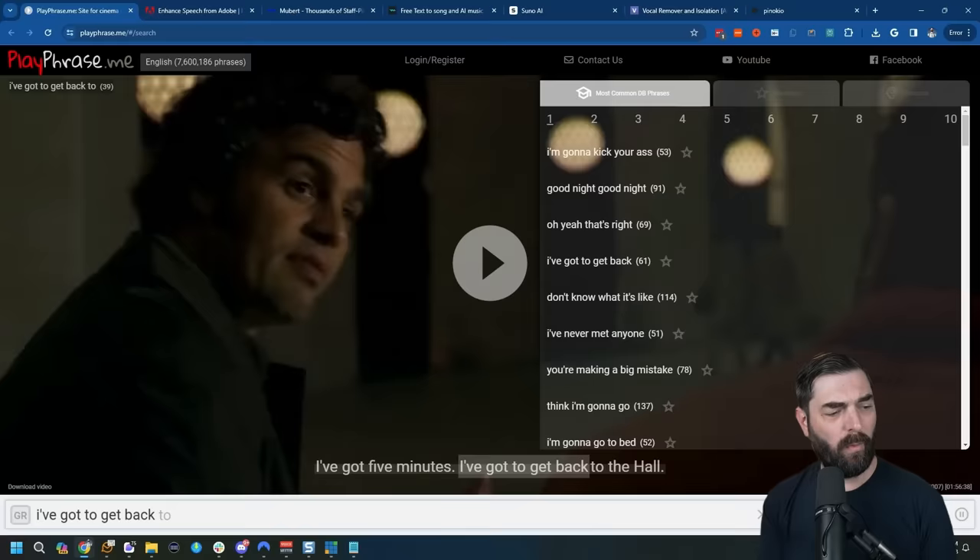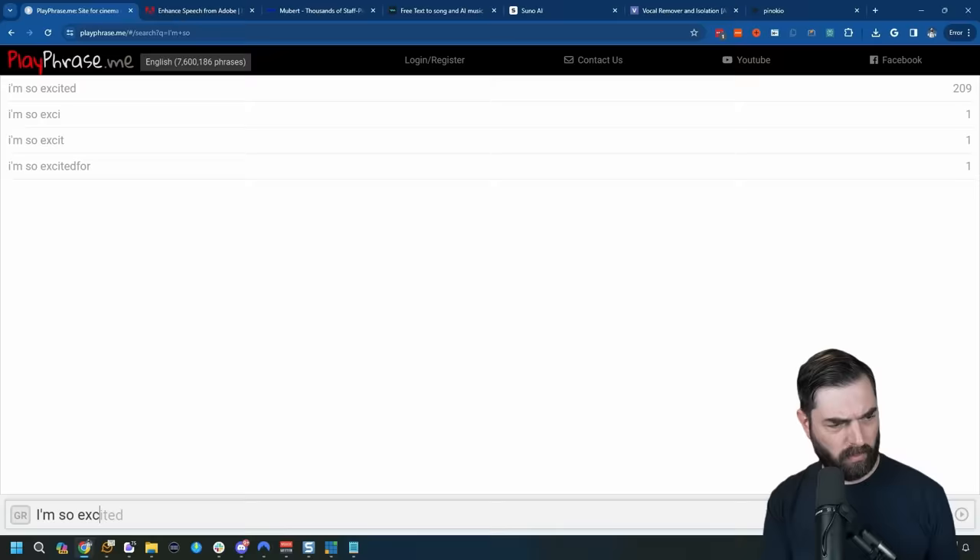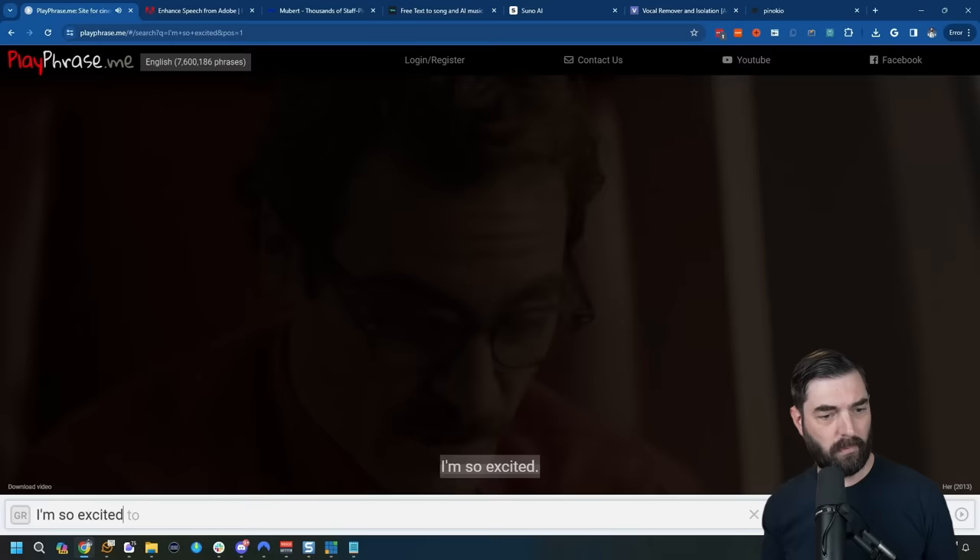Speaking of video, have you ever wanted to find a specific clip from a TV show or movie but couldn't remember exactly what it was from? Playphrase.me is basically a search engine that searches for specific text from videos. For example, I could search 'I'm so excited' and it goes and finds a whole bunch of video clips that use those exact words. Awesome if you're trying to find B-roll or little memes for your video editing.